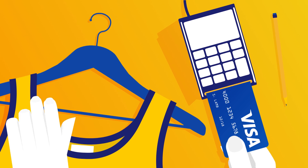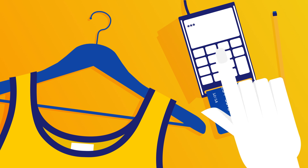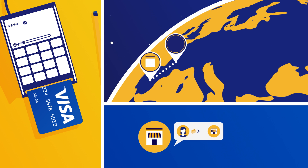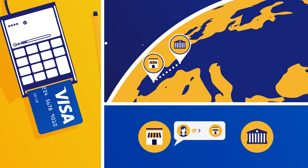Whenever you buy something with your Visa card, a series of interactions take place which ensure your transaction is made swiftly and securely, no matter where you are. To begin the process, the retailer sends details of the requested transaction to their bank. This is known as the acquiring bank.